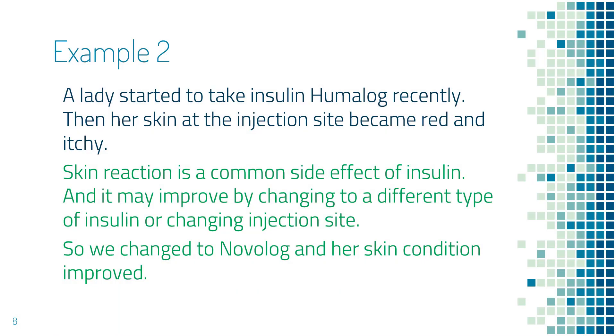In this second example, a lady started to take insulin Humalog recently. Then she had a skin reaction at the injection site — it became red and itchy. After reviewing the common side effects of insulin, we found that skin reaction is a common side effect, and the problem could be solved by switching to a different type of insulin or changing injection sites. She still had the skin reaction after changing from injecting the arm to injecting the abdomen. We also tried some Benadryl on the skin, but it was still itching. So eventually we switched to insulin Novolog, and her problem was solved.